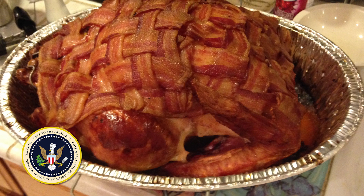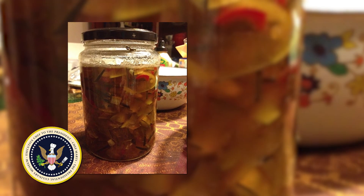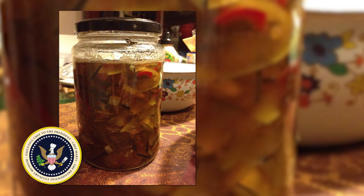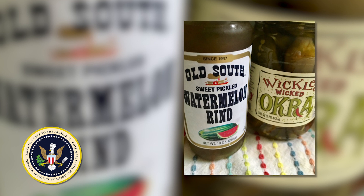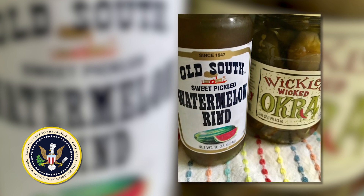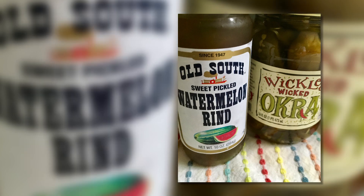Be sure to notice the Old South sweet pickled watermelon rind here. This was one of the landmines I was warned about repeatedly: do not ever, never, Chef Marty, make any kind of recipe from anyone — I don't care if it's even out of Southern Living Magazine — for pickled watermelon rind. Just go to the store and purchase Old South brand. It's the whole Clinton family's favorite.